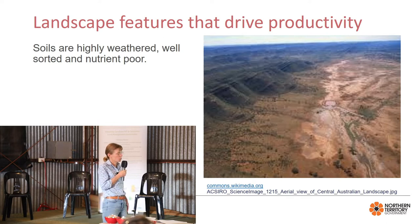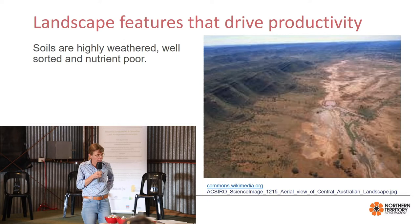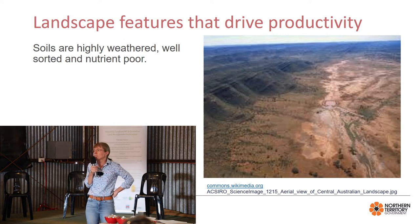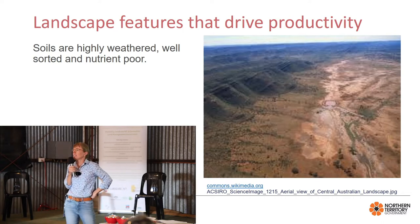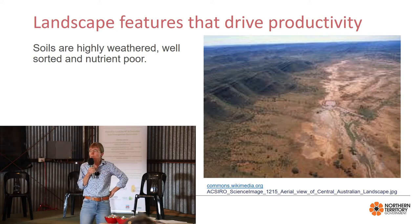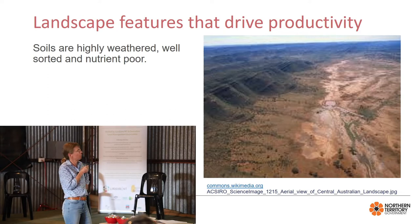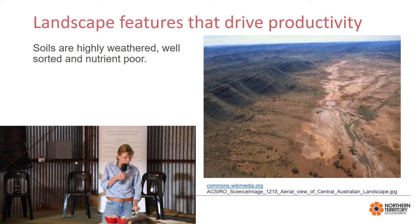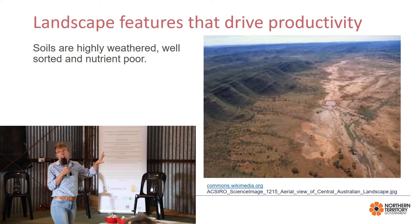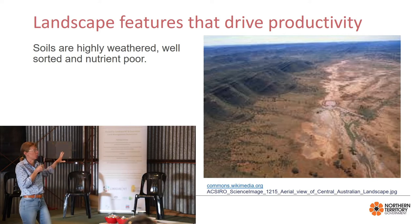Our soils are really low in nutrients, particularly nitrogen and phosphorus — much lower than anywhere else in the world — because the soils are so old and really well sorted and weathered. Geologically younger soils are much higher in nutrients, but ours are quite low. However, there are parts of the way our landscape works that I'll talk about later where we can capitalize on the nutrients we do have.